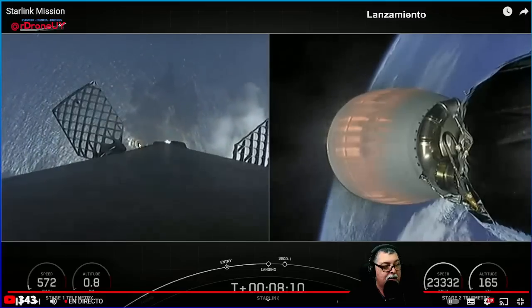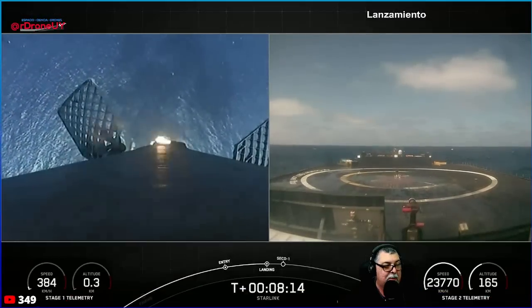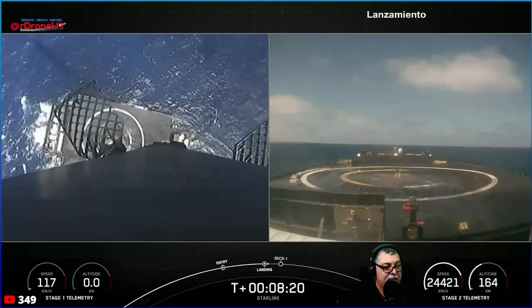We can see the start of our stage one entry burn. Beautiful view of that drone ship coming into view. Stage one landing legs deployed.